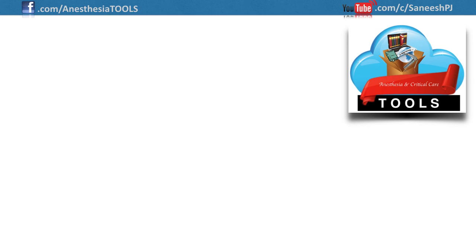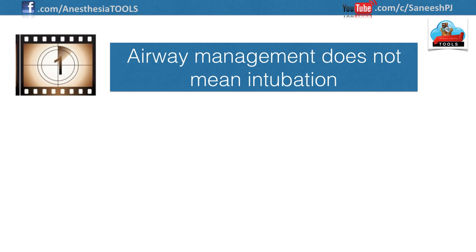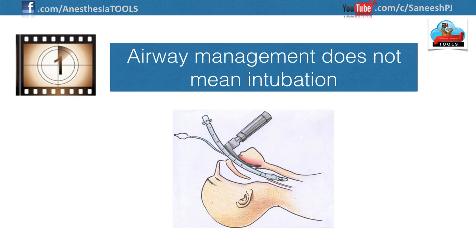Hello and welcome once again to Tools in Anesthesia and Critical Care. In this edition we shall discuss the 10 commandments in airway management. The first one: airway management does not mean intubation — airway management means just that, managing the patient's airway.